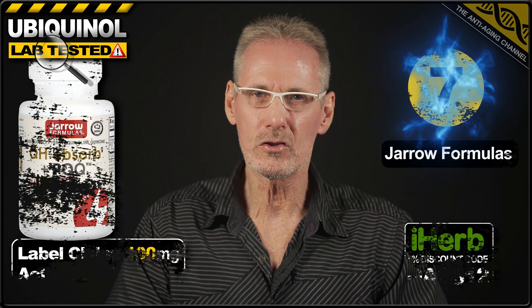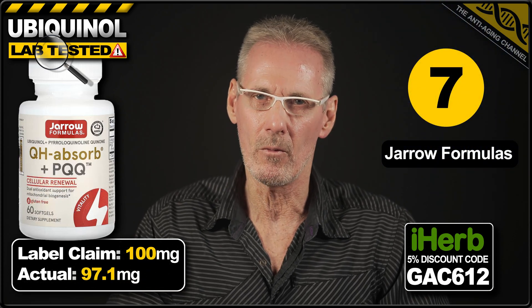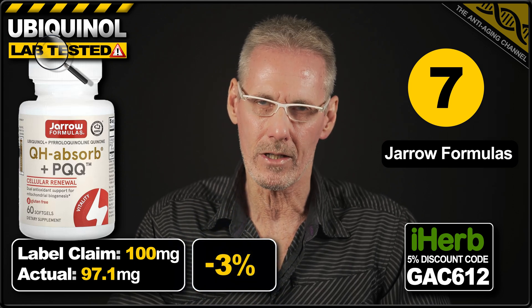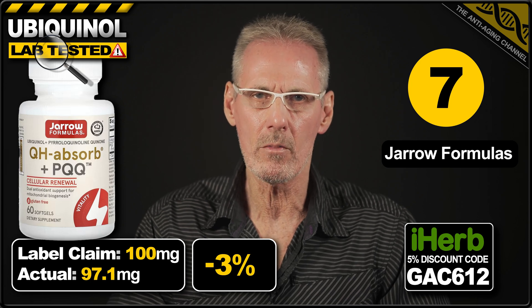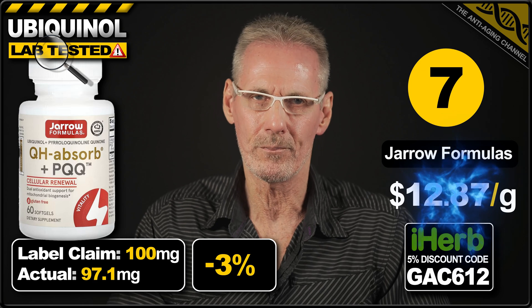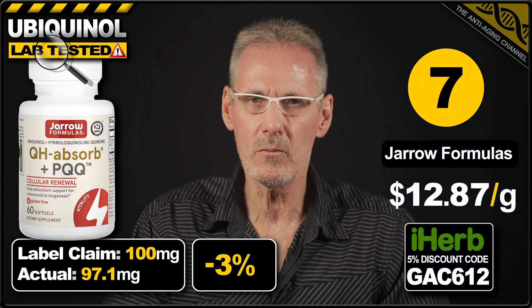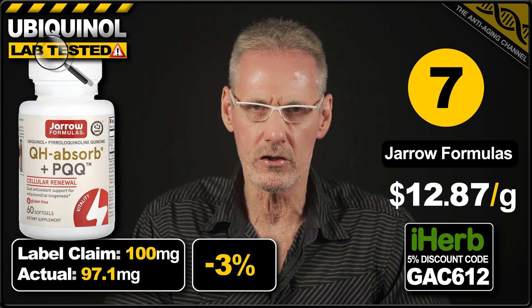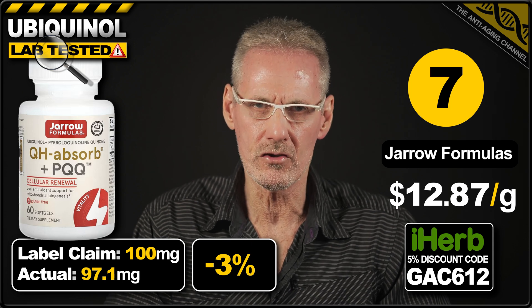That honor goes to ubiquinol from General Formulas. The label claims 100mg per softgel. The product fell short of that by 3%, providing just 97.1mg. A pack of 60 softgels can be purchased on iHerb for $74.99, which works out at $12.87 per gram. Although this does at first glance appear to be very expensive, it is somewhat justified by the fact that the softgels also contain 10mg of PQQ, a compound that works synergistically with ubiquinol to further benefit your mitochondria.